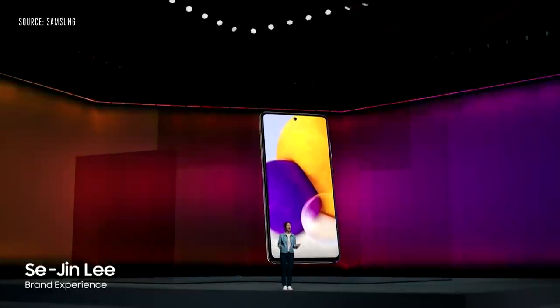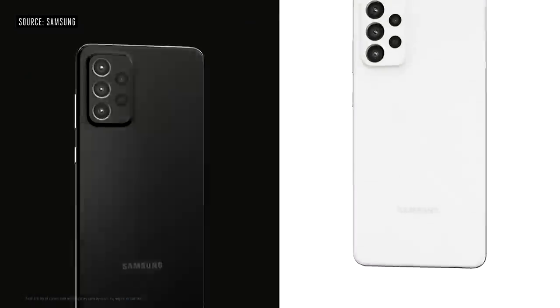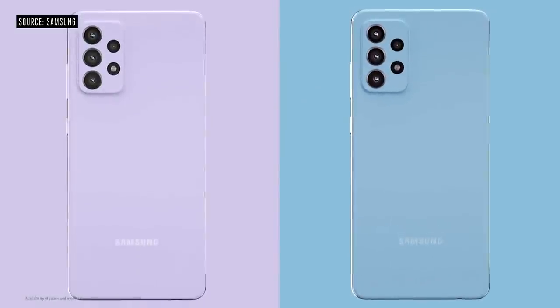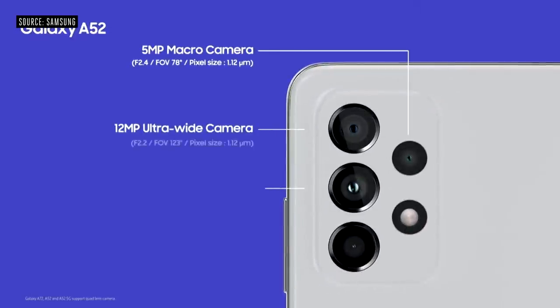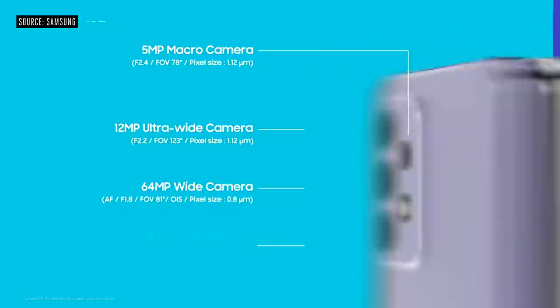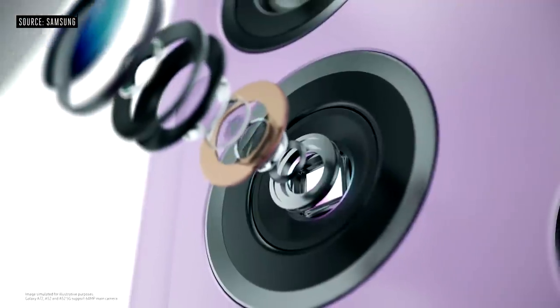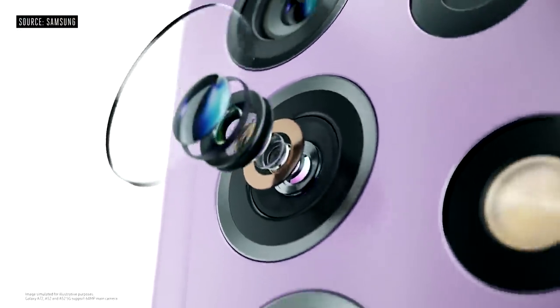I'm so excited to tell you about the all-new Galaxy A52 and A72. We've equipped the A52 and A72 with a truly iconic camera that will get your creative juices flowing. The high-def 64-megapixel rear camera on Galaxy A52 and A72 keeps your photos and videos vivid and clear.